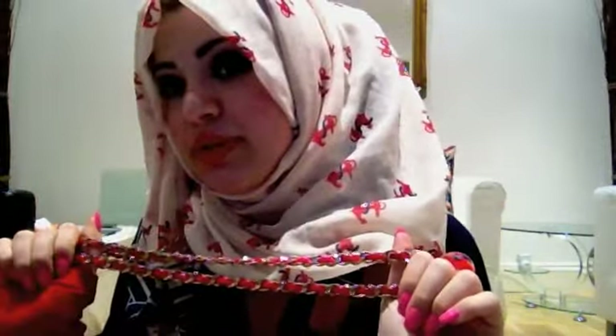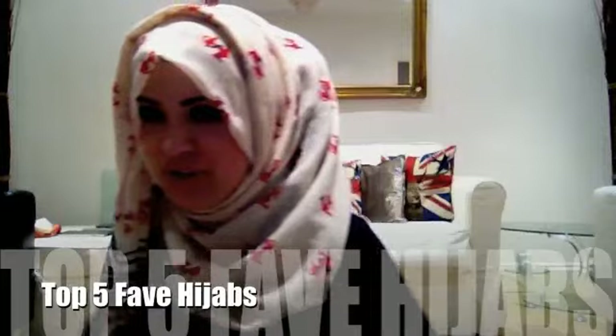This piece that looks like a necklace is actually a belt I got from New Look for about three or four pounds. The reason I made it a necklace is that it's too large to wear as a belt right now, and I don't want to try it on because I know it'll fit and depress me. So I'm leaving it as a necklace.